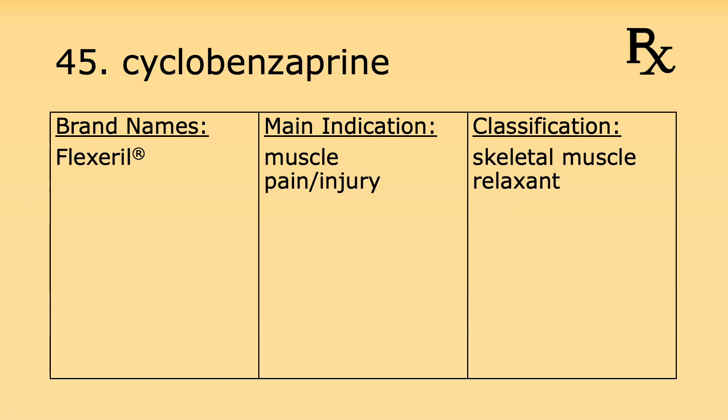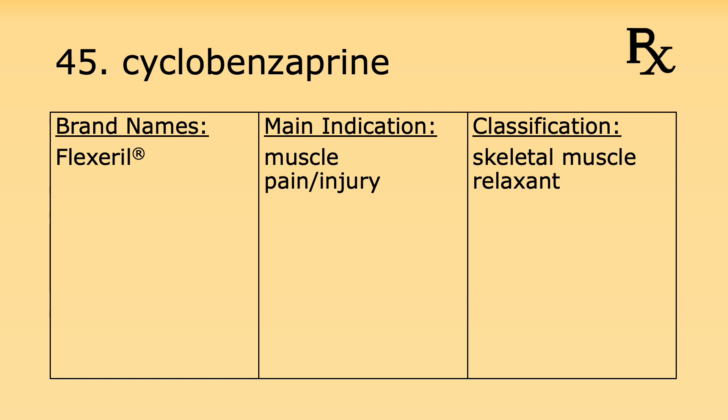Number forty-five is cyclobenzaprine. Its brand name is Flexeril. It's used for muscle pain and muscle injury and it's considered a skeletal muscle relaxant. Number forty-six is clonazepam. Its brand name is Klonopin. It's used for seizures and it's a benzodiazepine. Under the Controlled Substance Act, clonazepam is considered a Schedule 4 controlled substance.